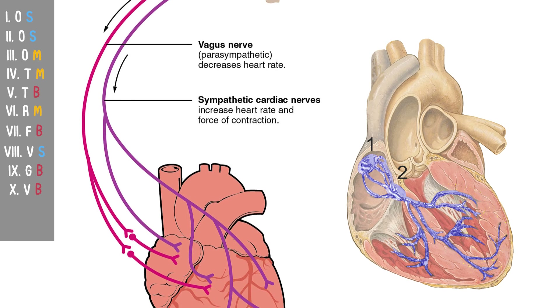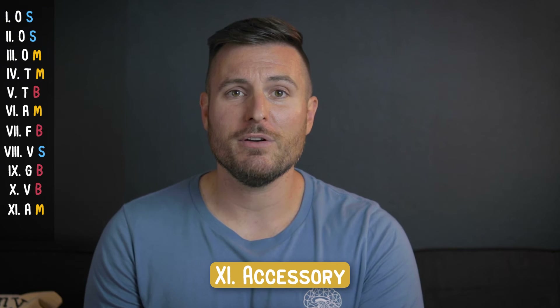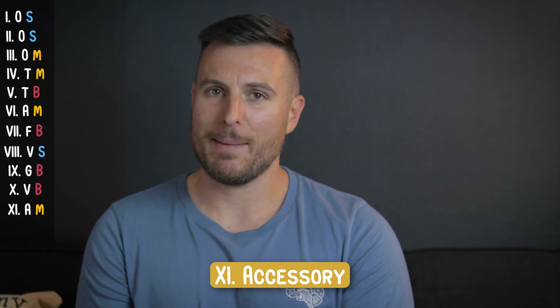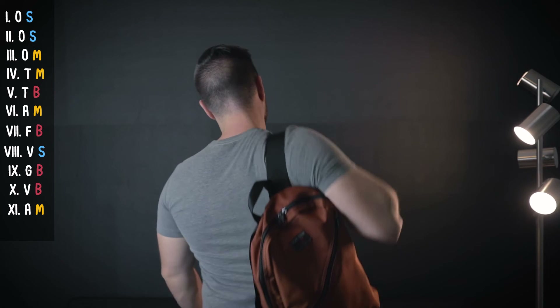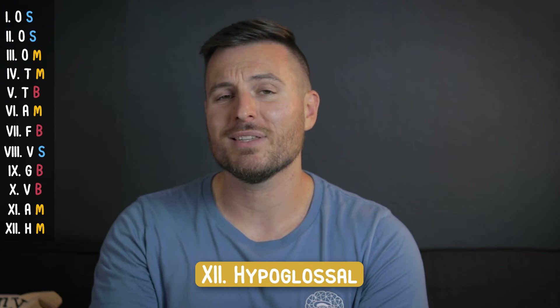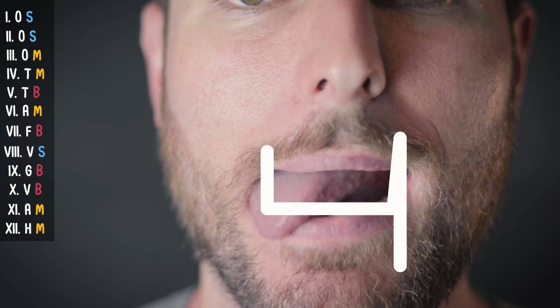Cranial nerve 11 is the accessory nerve, and it's the motor innervation for your sternocleidomastoid and your upper traps. I remember this one because you have to take your accessories like your purse or backpack, throw it over your shoulder, and use the muscles innervated by your accessory nerve to adjust it. Cranial nerve 12 is the hypoglossal nerve — remembering that 'glosso' means tongue, this must be the motor control of the tongue: up and down and side to side, which you could use to make an H and remember hypoglossal.